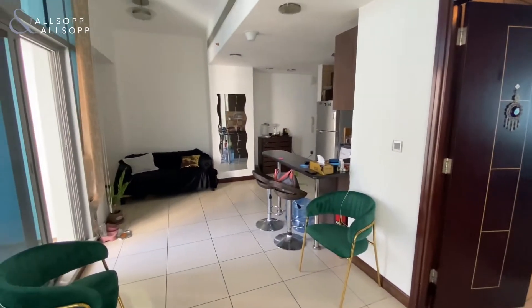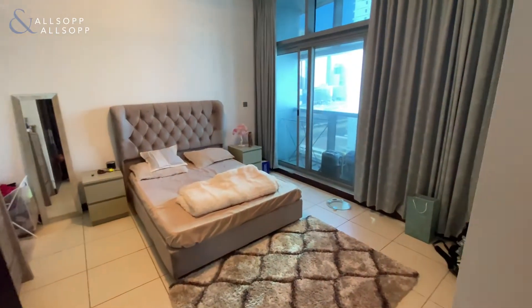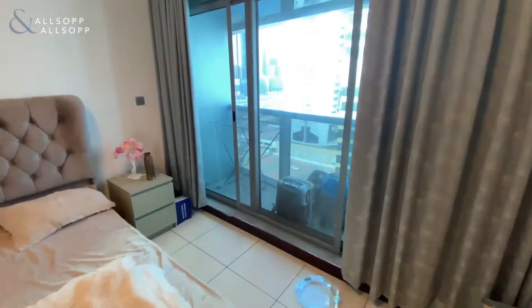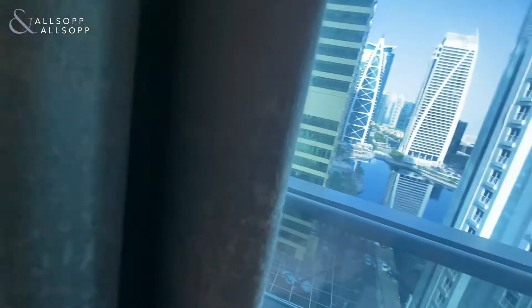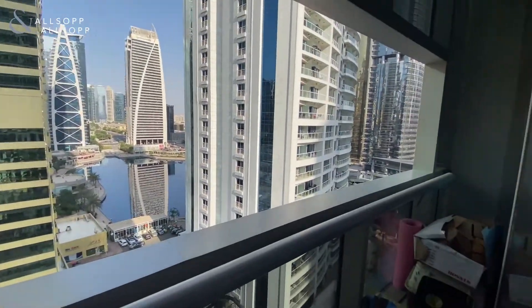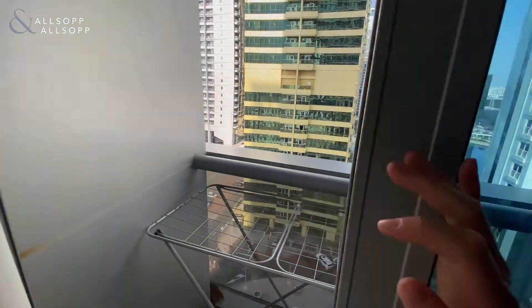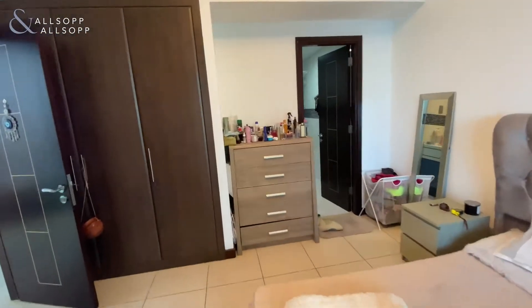As you walk into the master bedroom, there is another balcony — so there are actually two balconies in this apartment. Again, this balcony has partial lake views. Please note this property is also fully unfurnished, apart from the kitchen appliances.